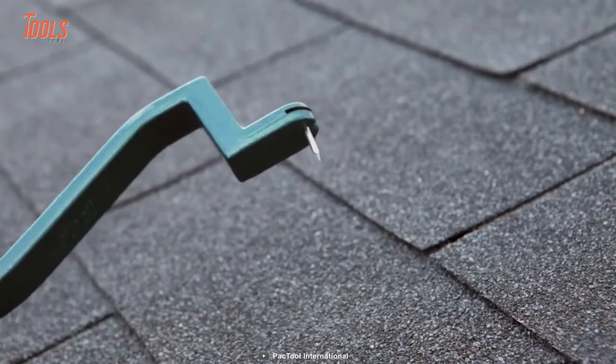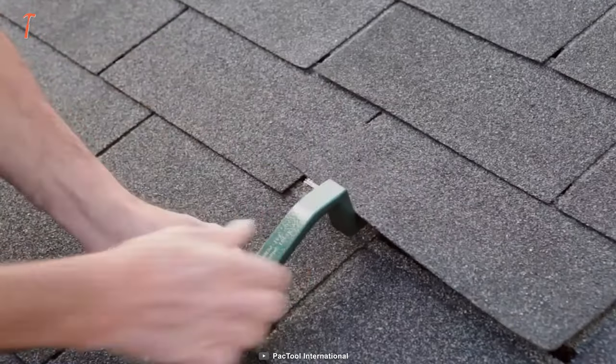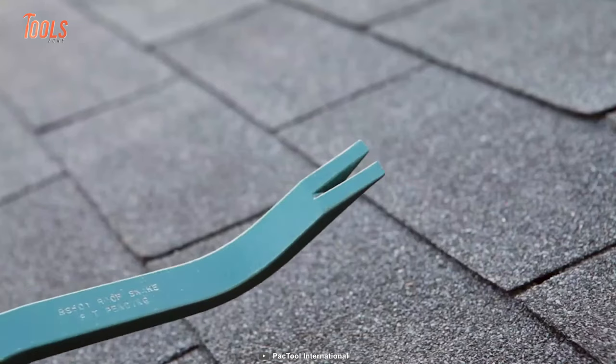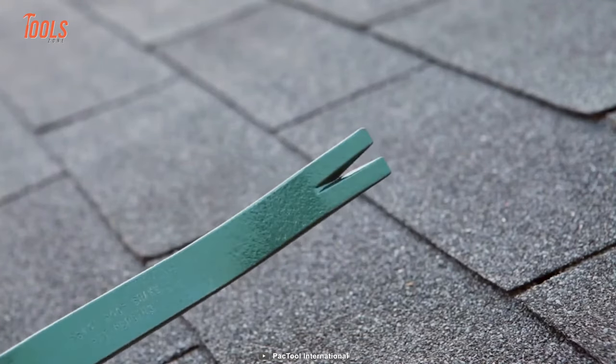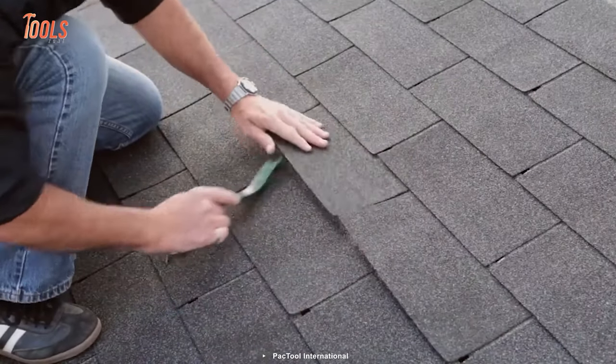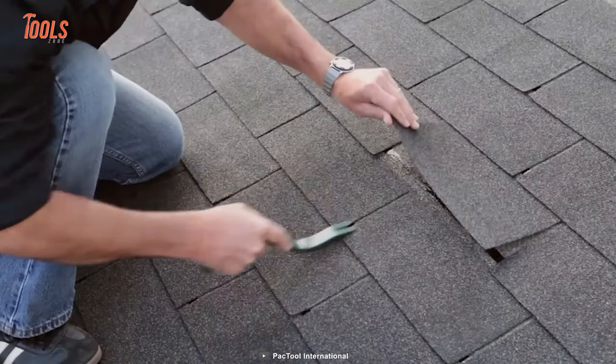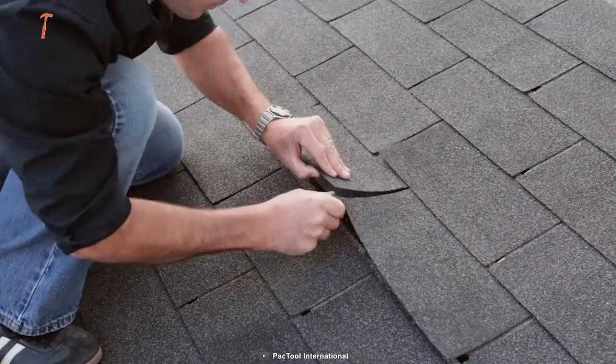The patented offset nail slot feature helps you align new nails with a 1-inch variation from the bottom. Plus, the nail-pulling end replaces the use of a conventional flat bar to quickly remove old shingles and remove nails. With simple steps, you can complete the installation process in no time.